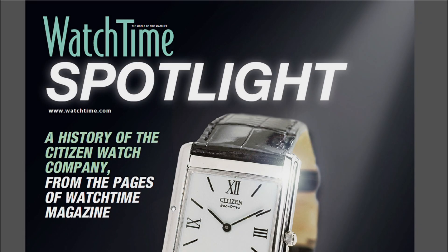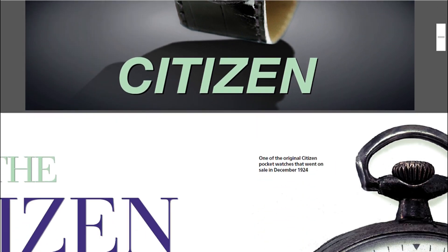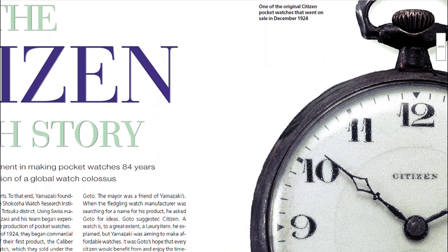Hello everyone and welcome back to the channel. Today we'll be looking at a Citizen watch, a Citizen pilot chronograph to be exact. But before that, let us dive into a brief history of the Citizen brand.